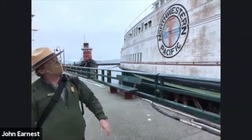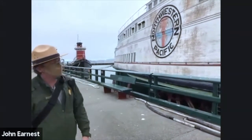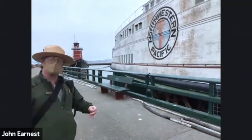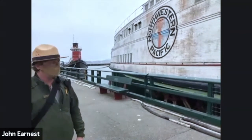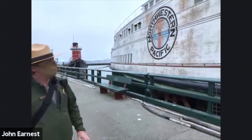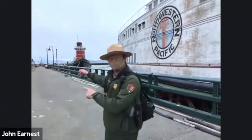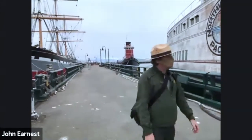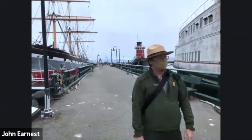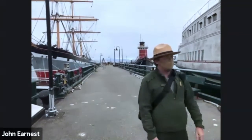Our ferryboat Eureka is actually our second oldest ship. Our oldest is Balclutha, but Eureka is our second oldest, built in 1890. It's a San Francisco-based ferryboat, and as far as we know, it's also the largest floating wooden structure in the world today. Surprisingly, it's a steamship made of wood, while Balclutha is a sailing ship made of steel. The engine on board is five stories tall. We've also got our antique car collection on board.